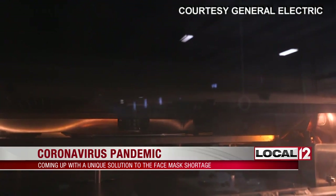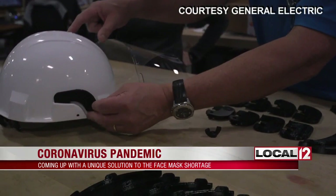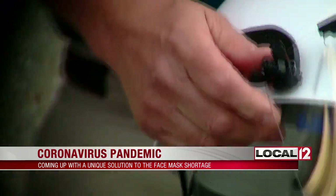As this video, courtesy of General Electric, shows, the team not only began using a 3D printer for the more durable, reusable face shields, but they were also able to attach them to a ready-made hard hat by creating a hinge.